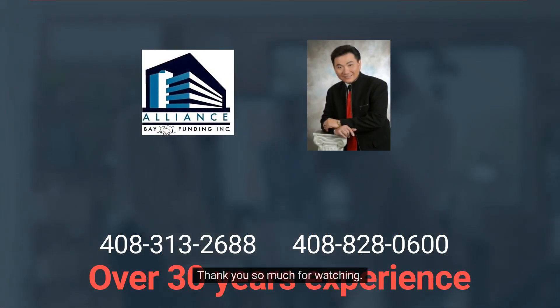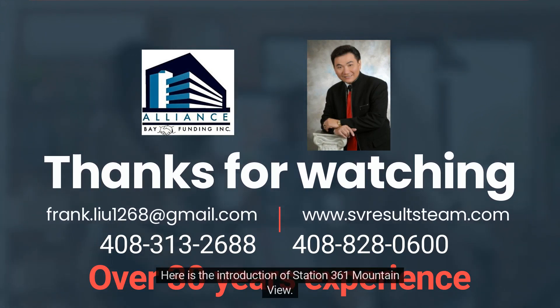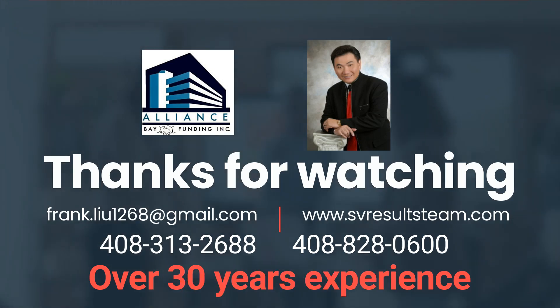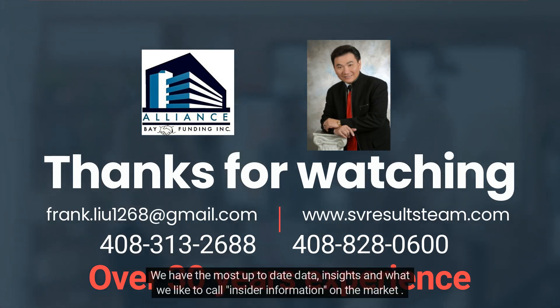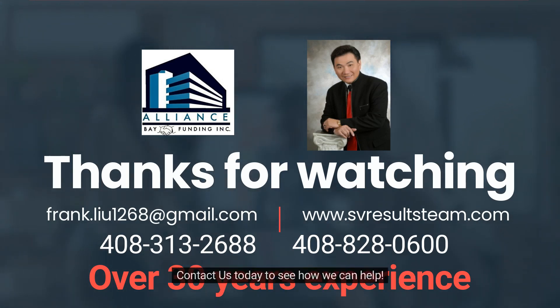Thank you so much for watching. My name is Frank Liu. Here is the introduction of Station 361 Mountain View. If you're thinking of buying or selling in the Station 361 community, make sure you call your local experts, the Frank Liu team. We have the most up-to-date data, insights, and what we like to call insider information on the market. Contact us today to see how we can help.